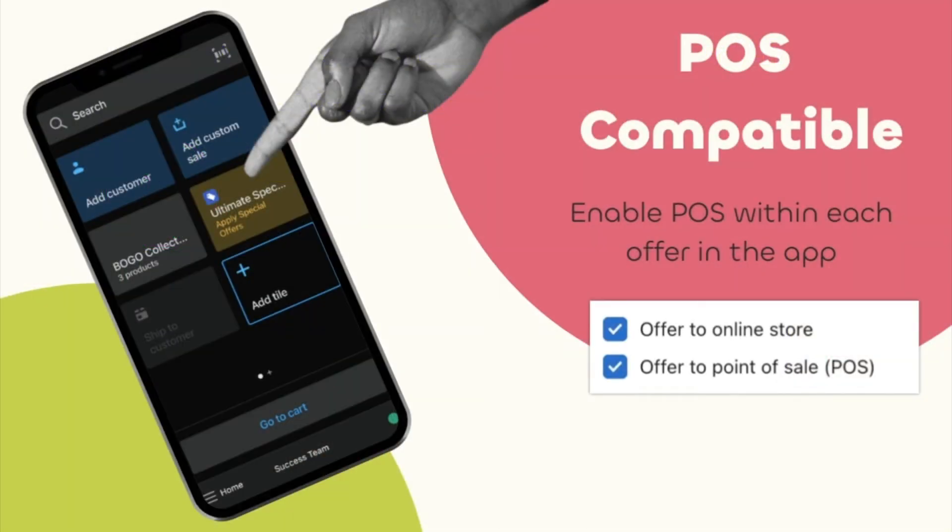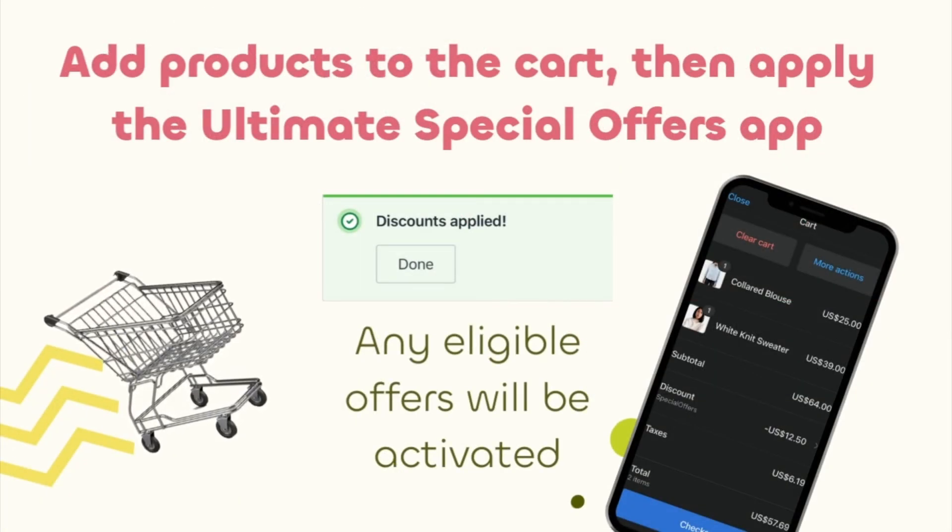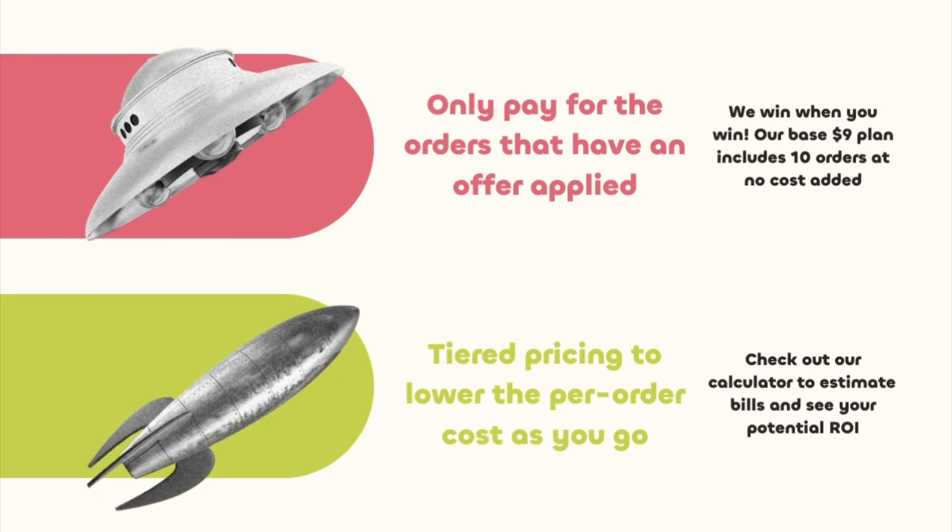Offers are also compatible with point of sale. Enable POS within each offer in the app admin, add products to the cart, then apply the Ultimate Special Offers app — any eligible offers will be activated.